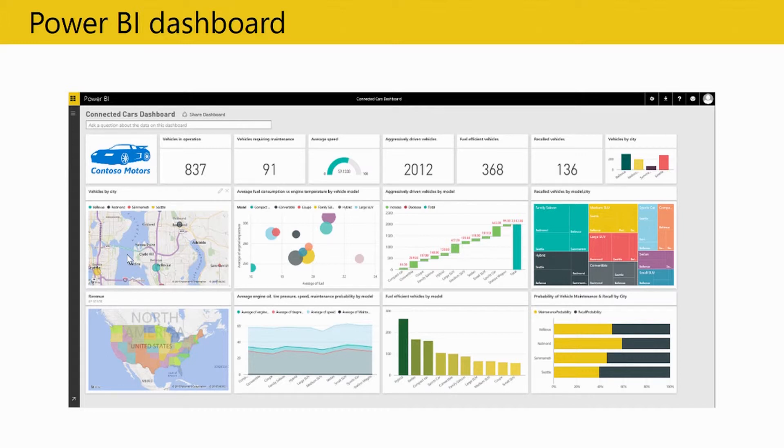The Power BI dashboard is divided into two sections. The left side shows real-time data in motion — vehicles in operation, average speed, and distribution by city. The right side shows data at rest — information about fuel efficiency, recall vehicles, and statistics divided by country, region, and vehicle type.